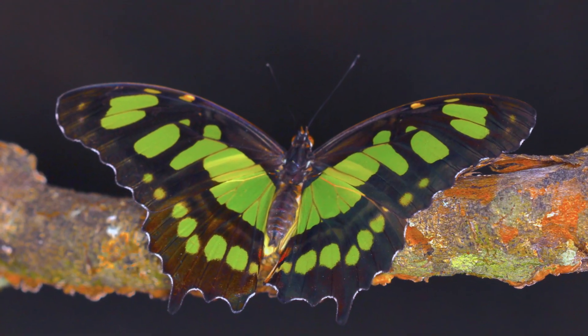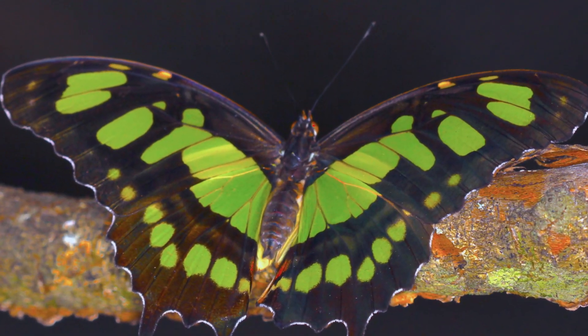Hey guys, David Fine here from Keys Mods. Welcome to Wacky Worms. One of my absolute favorite butterflies of South Florida — it's the Malachite. Stunning bug. You're gonna love this video.